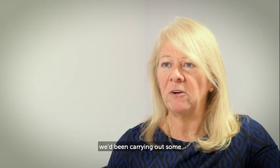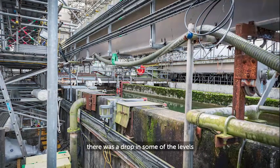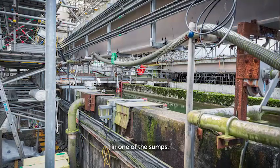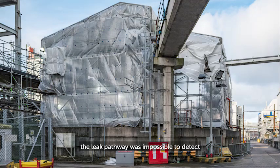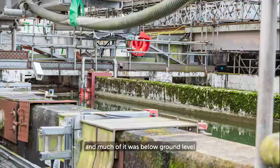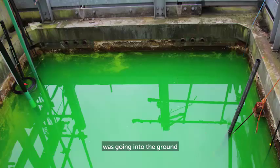On the 18th of October 2019, we had been carrying out some maintenance work in the facility and that night we noticed a drop in some of the levels in one of the sumps. The sump tank was losing radioactive liquor. The leak pathway was impossible to detect as we couldn't access the tank and much of it was below ground level. We had to assume the liquor was going into the ground under or around the tank.